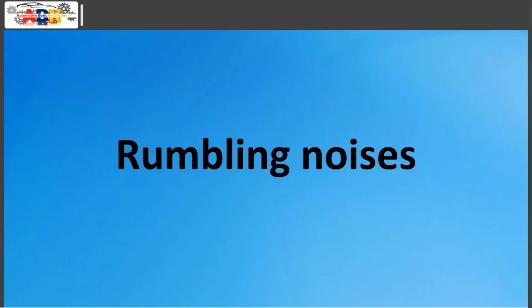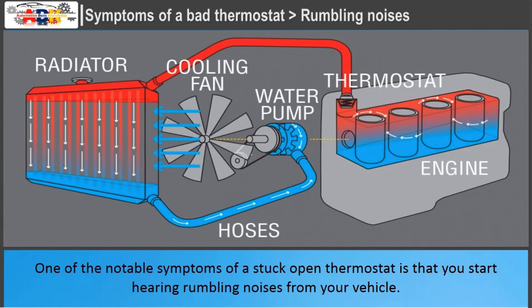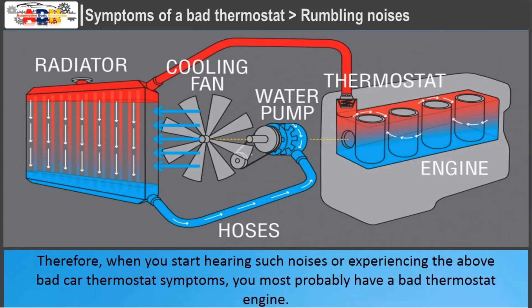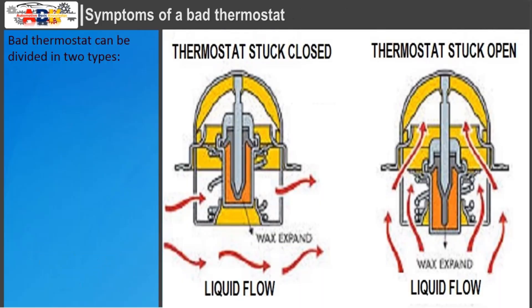Rumbling Noises: One of the notable symptoms of a stuck-open thermostat is that you start hearing rumbling noises from your vehicle. The noises may come from the engine, radiator, or both, and can be heard as a boiling sound, gurgling sound, or knocking sound. When you experience these bad car thermostat symptoms, you most probably have a bad thermostat. A bad thermostat can be divided into two types: thermostat stuck closed and thermostat stuck open.